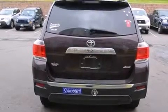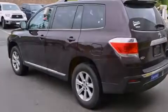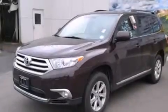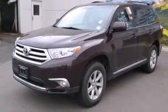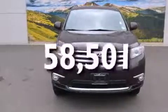Features include a power moonroof, heated seats, a rearview camera, a CD player, a leather-wrapped shift knob, front side impact airbags, air conditioning, a split folding rear seat, and cruise control. This vehicle has fewer than 59,000 miles on the odometer.